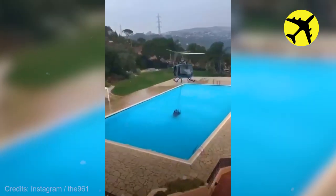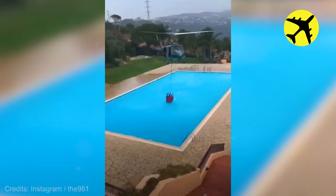This helicopter pilot picking up water from a private pool, filmed by the owner.